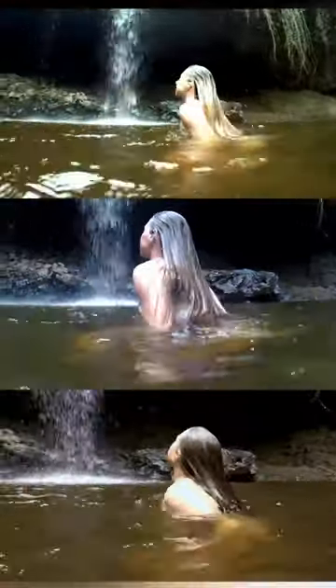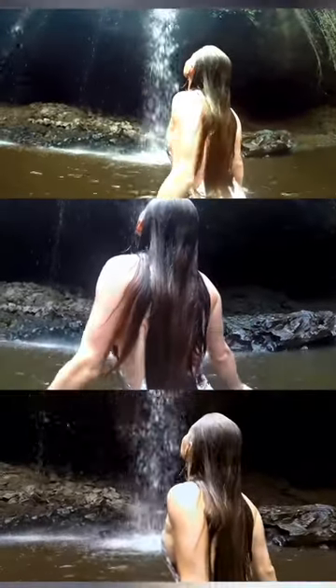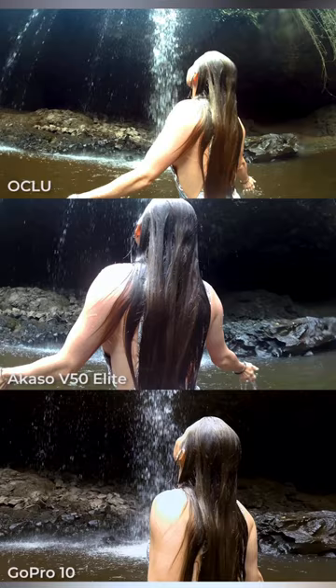Let me break this next shot down real quick — that top shot is just disgusting. The middle one's not bad, but while the bottom one's not perfect, the color and lighting are just so much better with the GoPro.